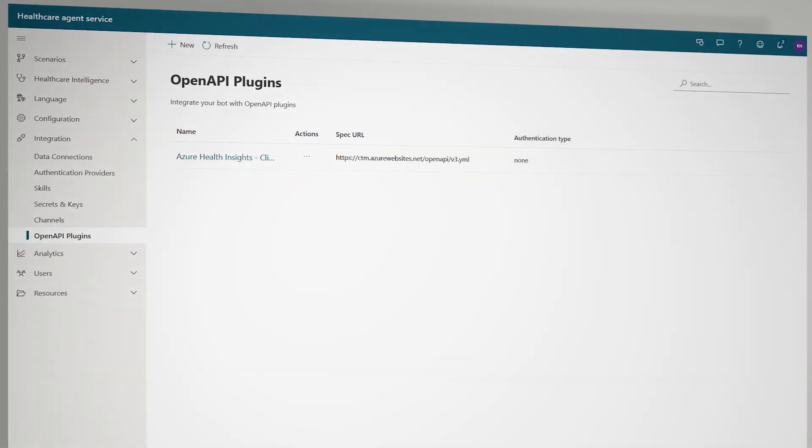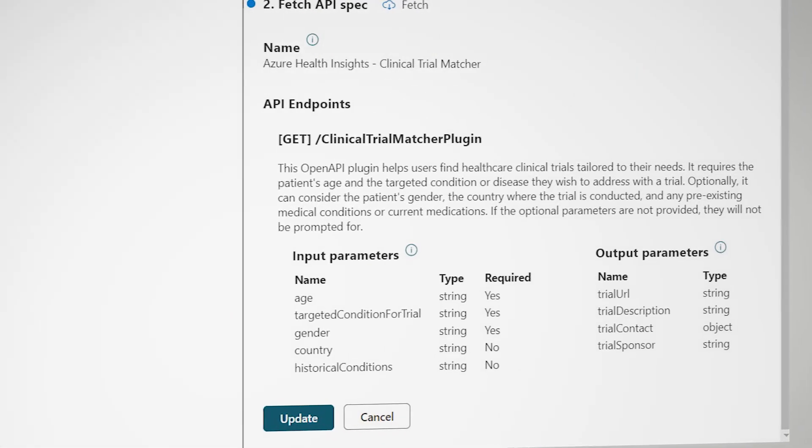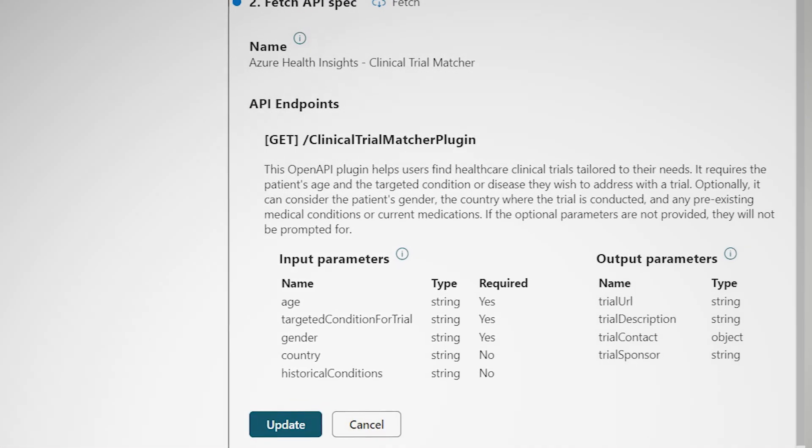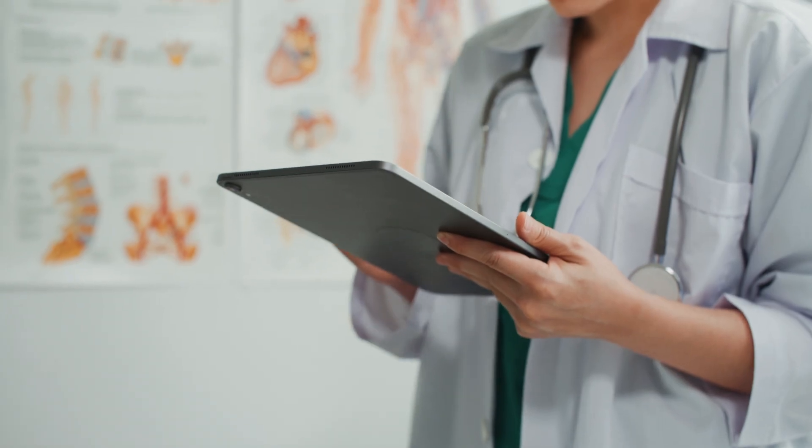OpenAPI plugins leverage AI models against healthcare data. This integration of generative AI with healthcare-specific safeguards allows for a more accurate and reliable service, meeting the unique needs of the healthcare industry.